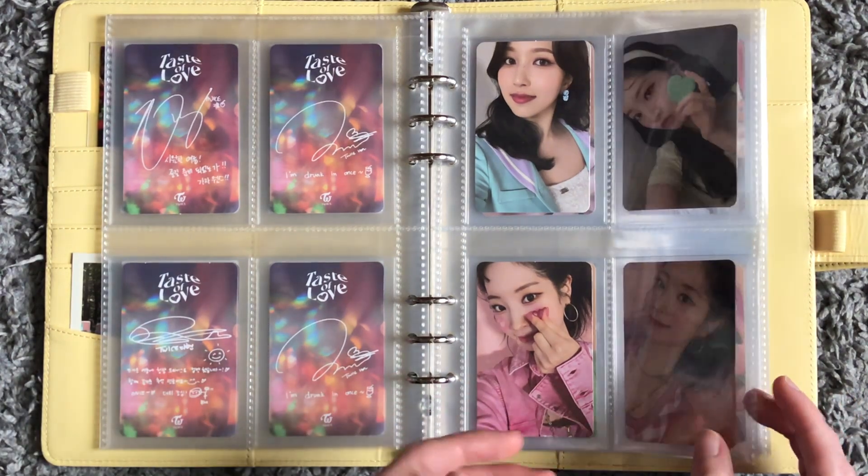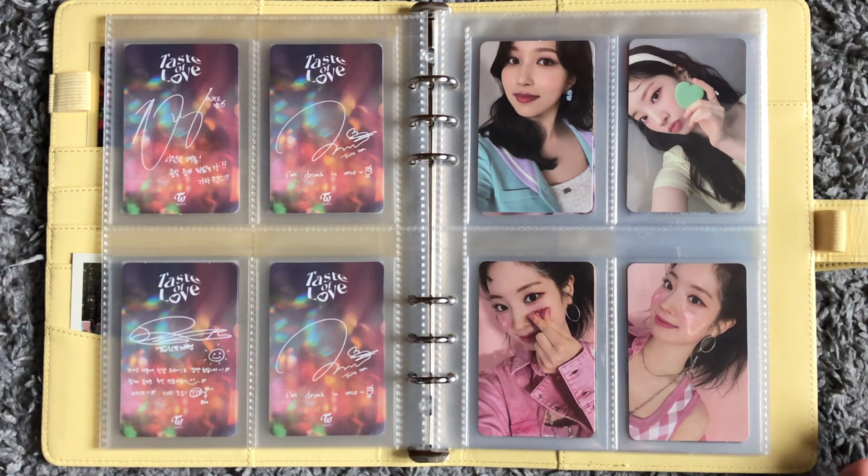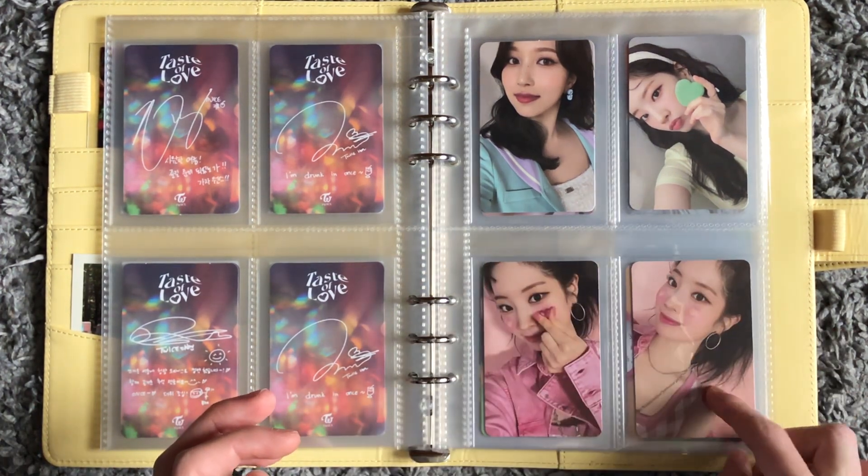That was Taste of Love, and then we move into Formula of Love. I once again collected my favorite cards of the era.